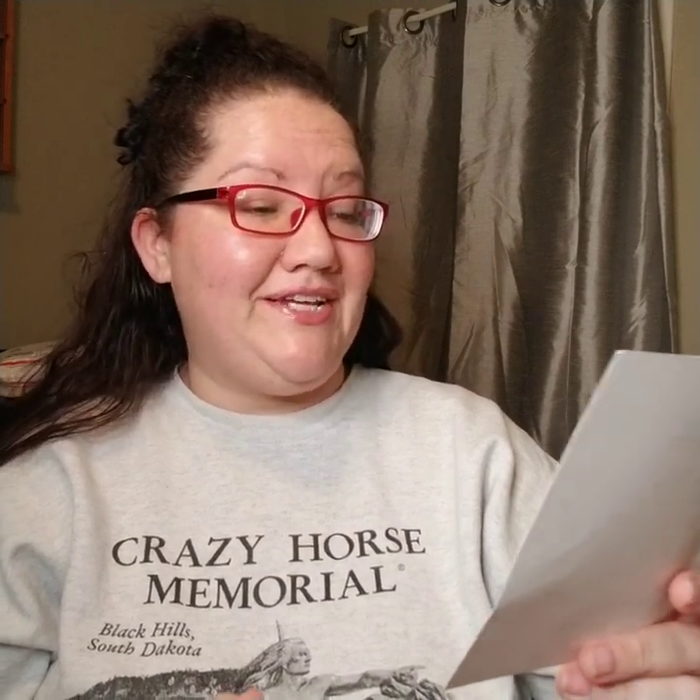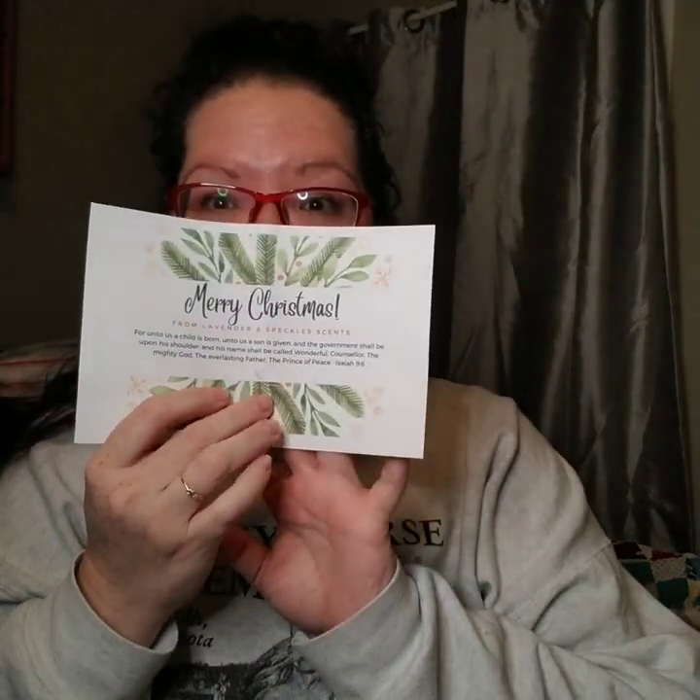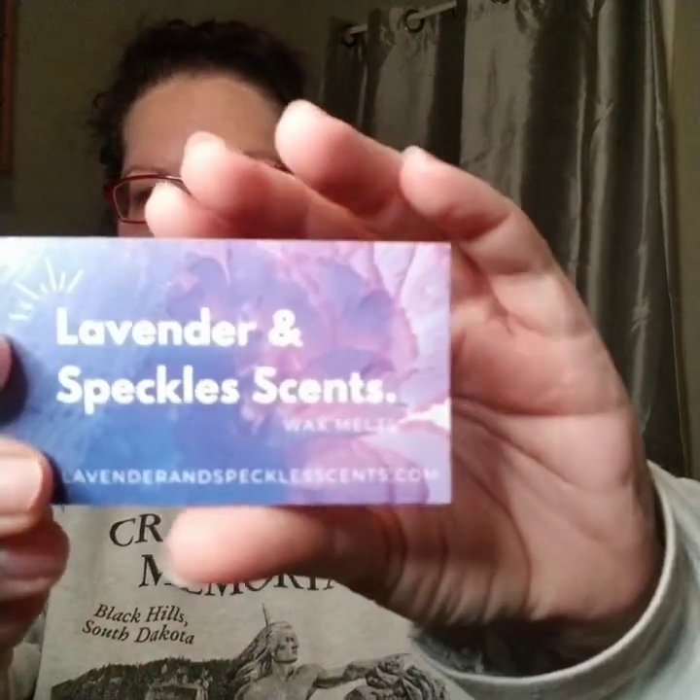This is a continuation of my Lavender and Speckles haul combo de-stash and also my order from Lavender and Speckles — it just arrived today. We'll get a shipping invoice or packing slip, and this is so precious. Merry Christmas from Lavender and Speckled Scents — 'For unto us a child is born, unto us a son is given, and the government shall be upon his shoulder, and his name shall be called Wonderful Counselor, the Mighty God, the Everlasting Father, the Prince of Peace.' Isaiah 9:6. Love this.